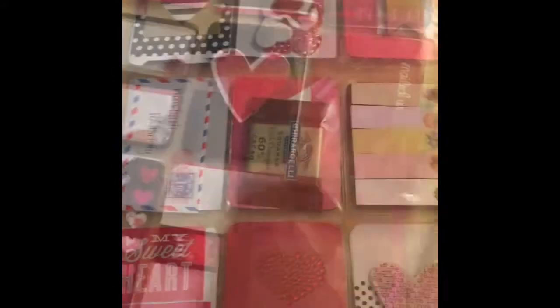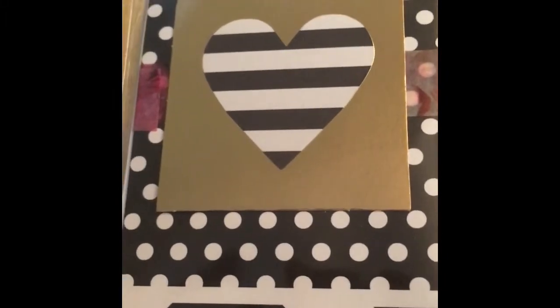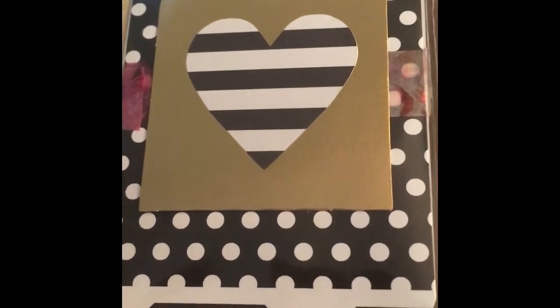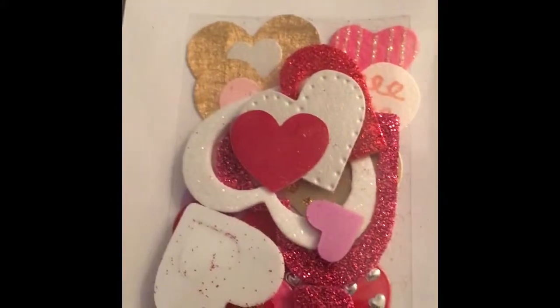And here is the other side — it's so pretty. We've got a little gold and black and white, and of course we got the pink, and you guys know that's the colors of maroon. Look at these beautiful hearts.